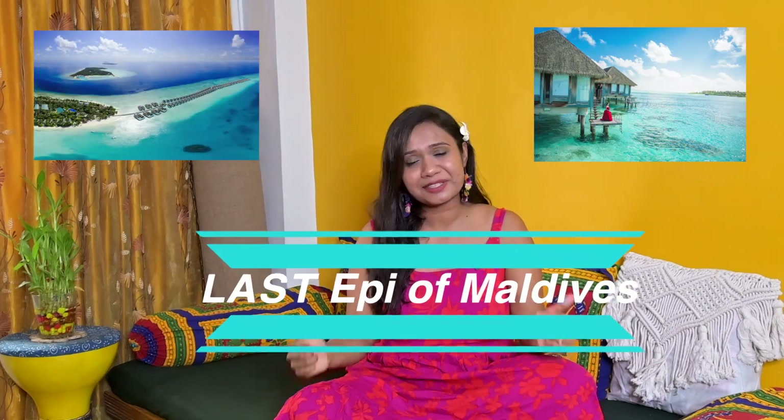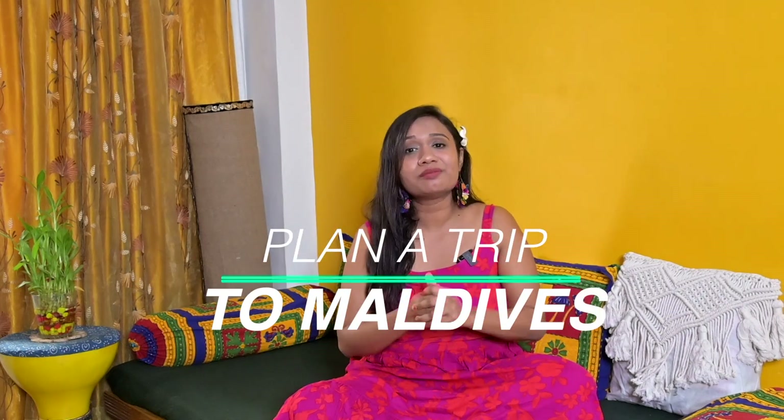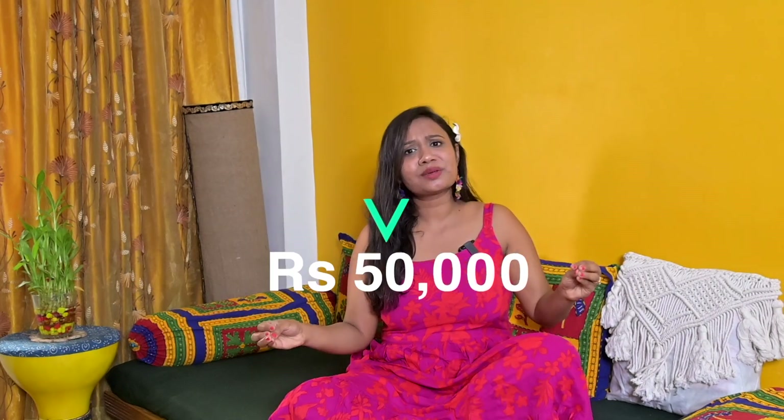Hi guys, this is Arushi here. Welcome back to the channel. This is the final episode of the Maldives series where I'm going to be telling you how you can plan a trip to Maldives within 50,000 per person — meaning 1 lakh for a couple. I have sent my parents to Maldives within 1 lakh, and that's why I've come up with the pointers I'm going to share with you today.